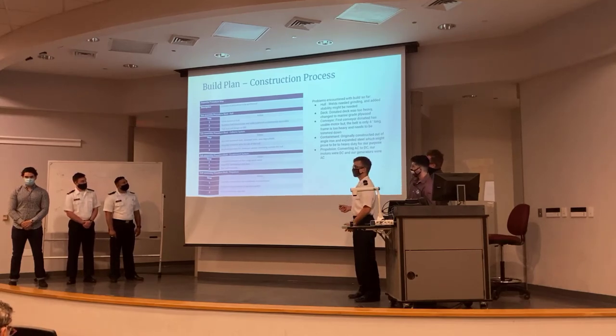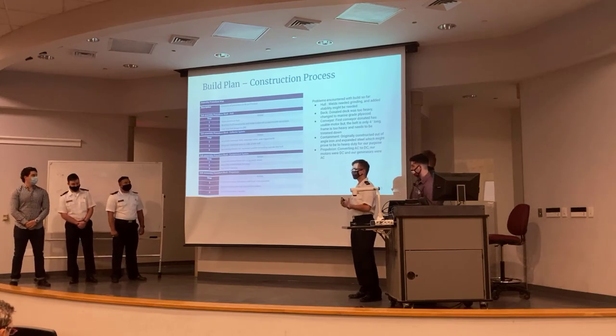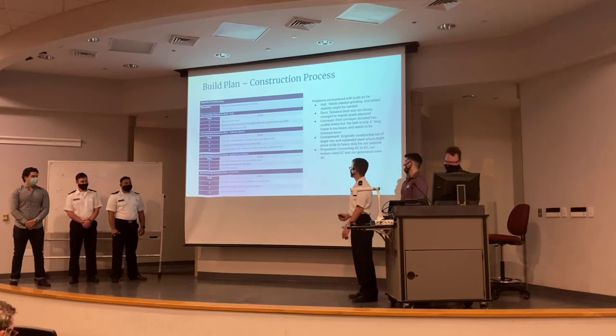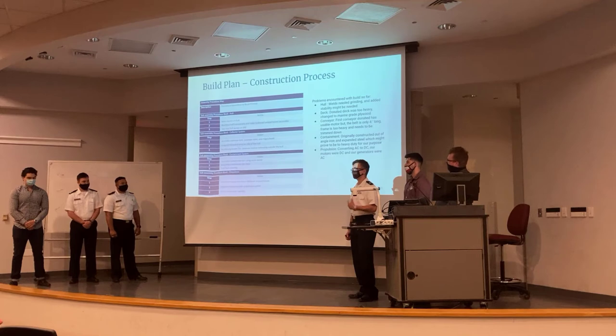Next we did the containment system — this is our second iteration. It's really lightweight: chicken wire, plastic, and galvanized steel, so everything is rust-proof. Then the last thing we've been working on is the propulsion system, which includes the motors, speed controllers, and the Arduino RC assembly.